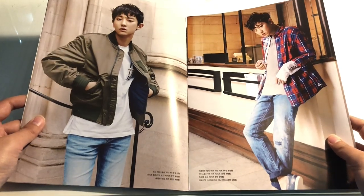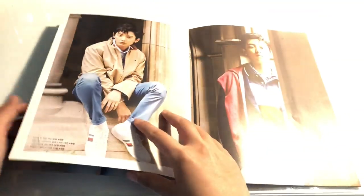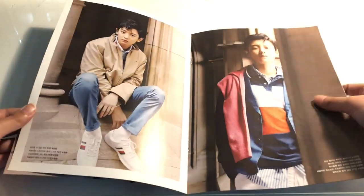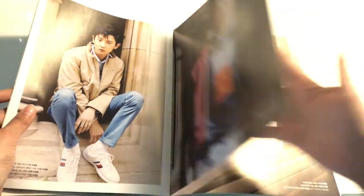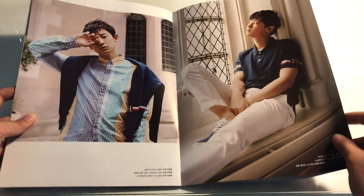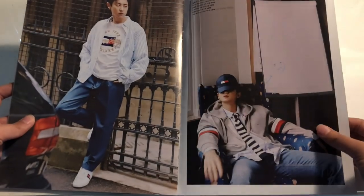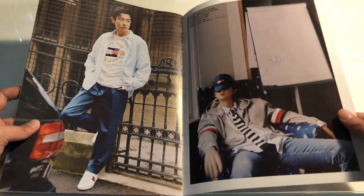I really love his styling and everything for this photoshoot. I think they're using a lot of similar photos — it was basically taken at the same time as his W Korea photoshoot, if not by the same photographer. I do have an unboxing of that W Korea photoshoot, I just haven't uploaded it yet, so I'll probably upload it a little bit after this video.